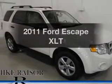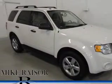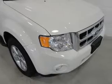Get noticed in this 2011 Ford Escape. If you're looking for an automobile with great attributes, look no further.